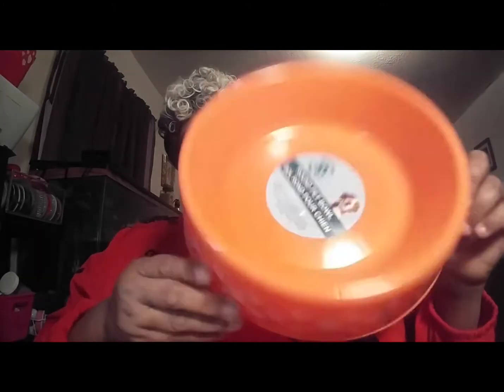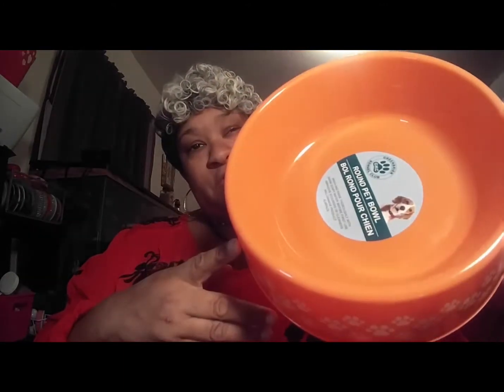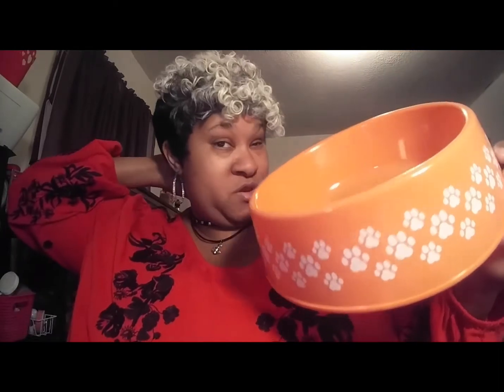I got my dog another bowl — a water bowl. She has a silver bowl for her food. We have two dogs now and they eat and drink out of the same bowl, so I got them a bigger water bowl because the one they were drinking out of was too small for both of them, and one of them's a kid and he drinks a lot.